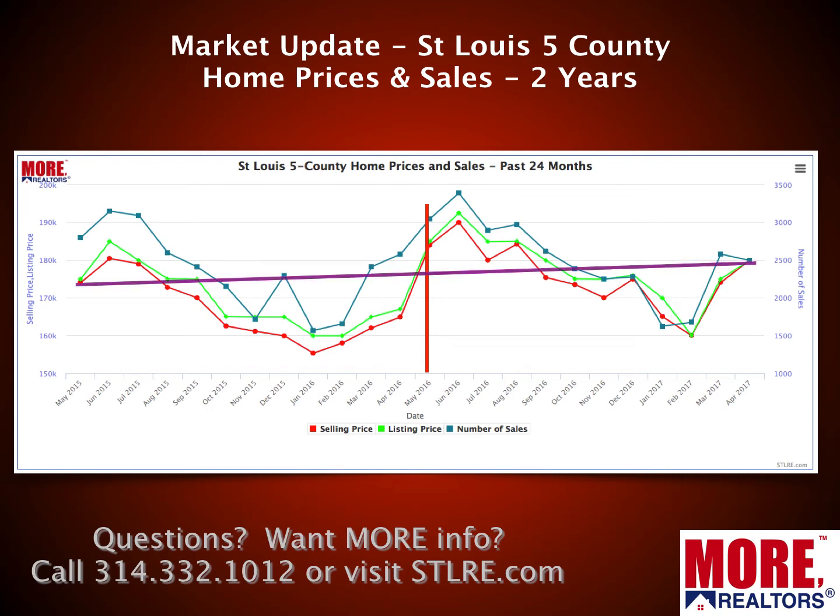To look at a trend here, I'm going to draw this line. This purple line represents the median home prices over the past two years, and you can see that trend is upward at a modest rate, which is good. This goldenrod or yellow line represents the trend in home sales for the past two years. You can see that trend line is downward, which is largely due to the lack of inventory.